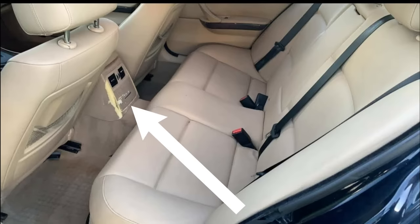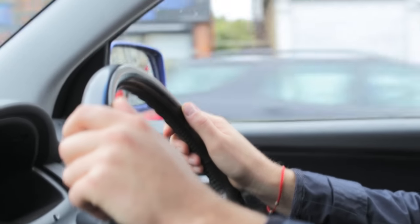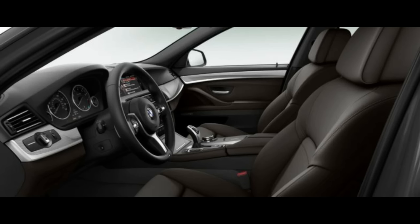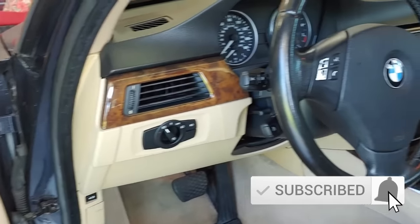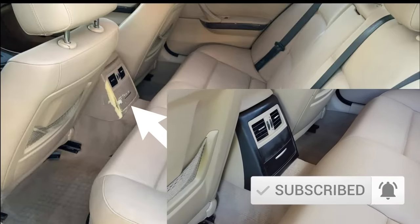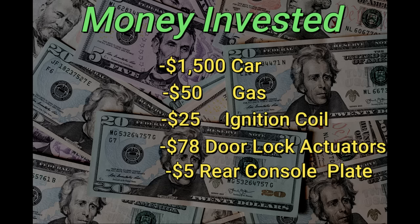The rear console had some peeling paint, so I took a drive to my local junkyard to see if they had any BMWs I could swap the panel with. They had the same car but with a black interior, so I bought it anyway — it was five bucks. I popped it in the car and honestly it didn't look too out of place since the car has a black dash, so it kind of blended in. Definitely a lot better than the nasty peeling paint one. Adding five bucks to the money invested chart.